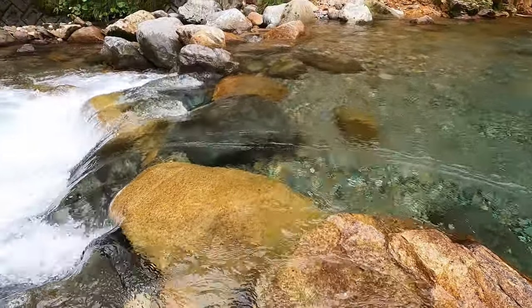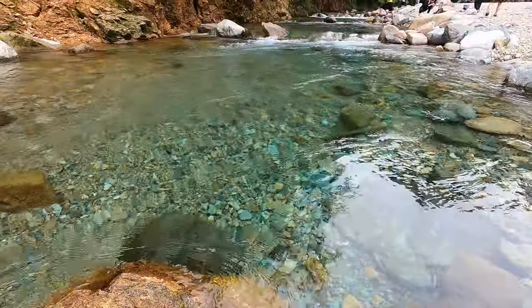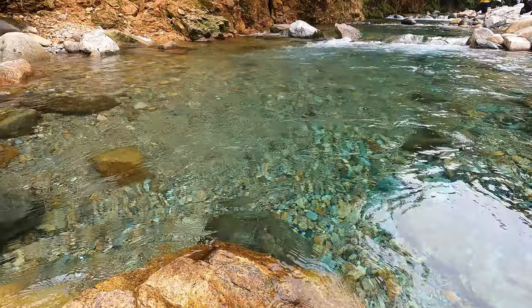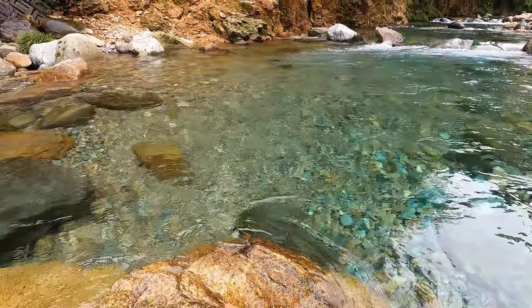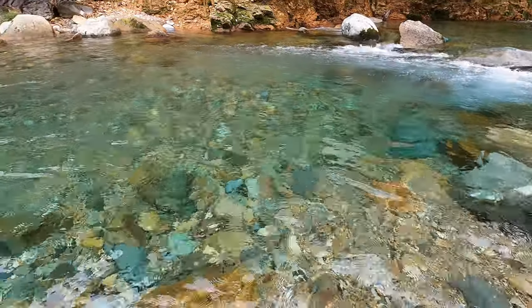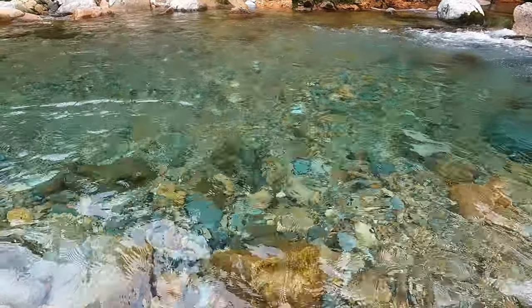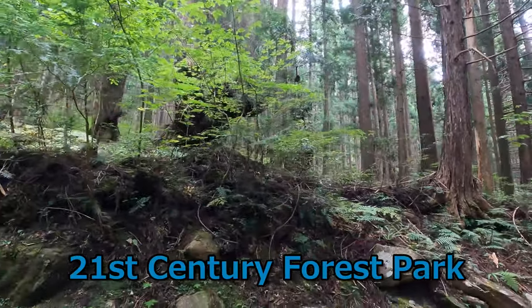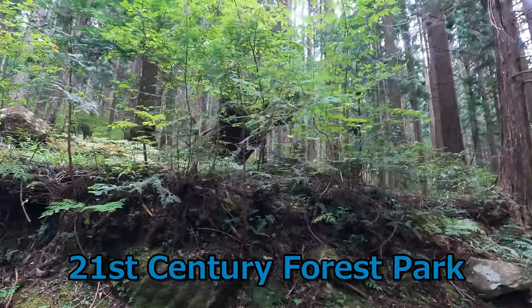I want to jump in the river! Near the river, there is a unique forest of cedar trees. In the 21st Century Forest Park, you can see unusual cedar trees.